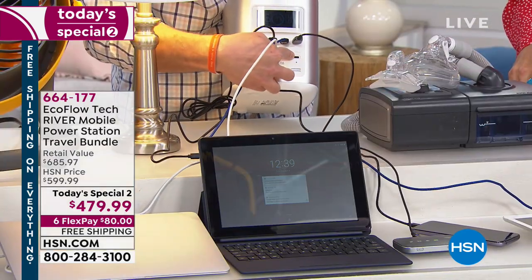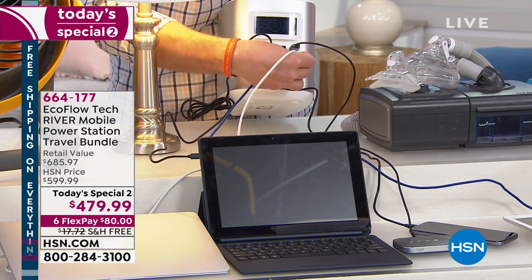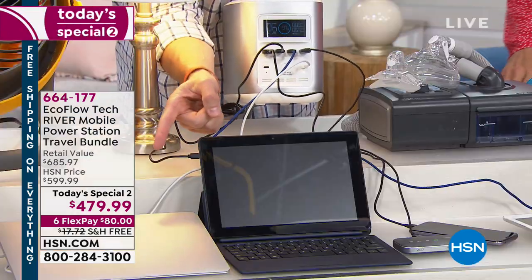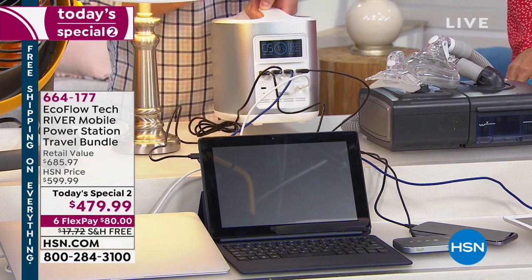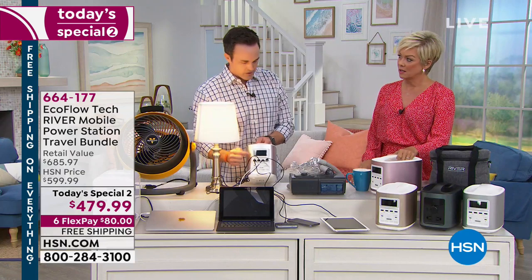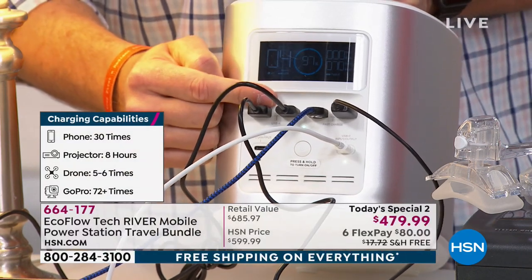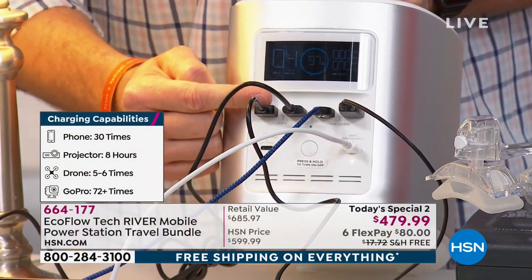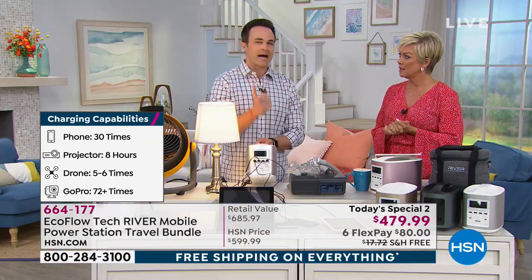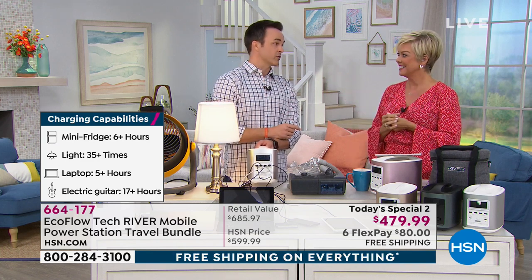Your USB-C ports are bi-directional — this is where you're going to recharge the river and also charge your phones and laptops. All major phones and laptops are moving to USB-C type ports in the next couple of years. I've also got regular USB ports and two fast-charge ports — if it used to take four hours to charge your iPad, now it's only going to take two hours. It's going to power fans, lights, mini fridges, televisions, power tools — all at the same time for hours and days on end. Don't forget about your medical devices — CPAP machines.